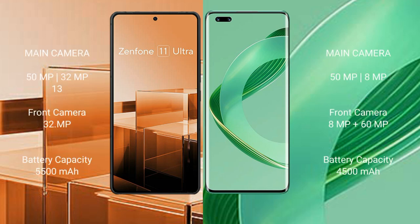The Asus Zenfone 11 Ultra features a triple rear camera setup: 50MP, 32MP, and 13MP lenses. The Huawei Nova 11 Pro features a dual rear camera setup with a 50MP main lens plus an 8MP ultrawide, and a dual front camera system with an 8MP plus 60MP configuration.